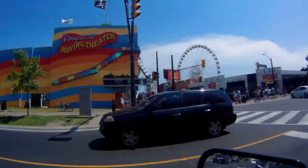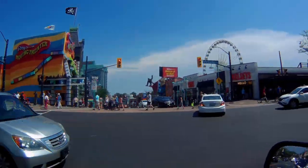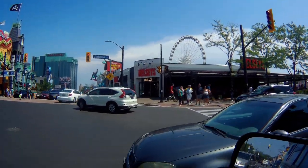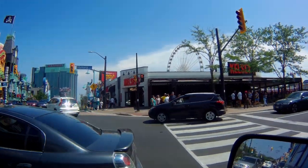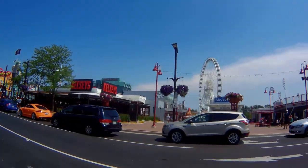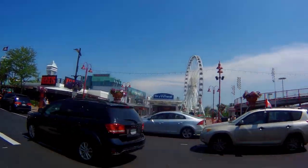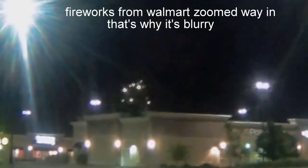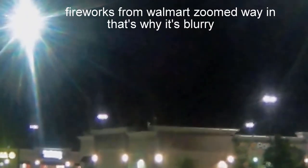There's a tightrope walker across the street there, and a great big huge Ferris wheel. Another view of the Ferris wheel — this is more downtown.